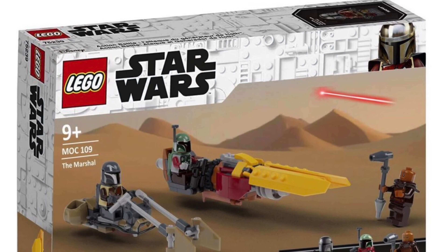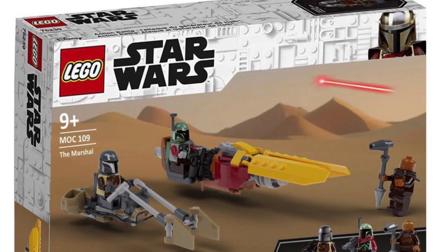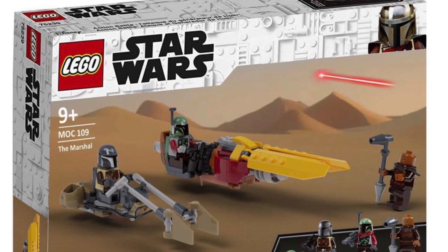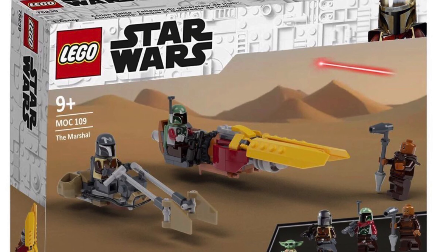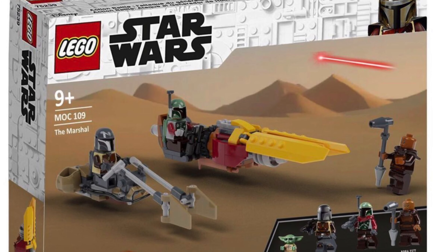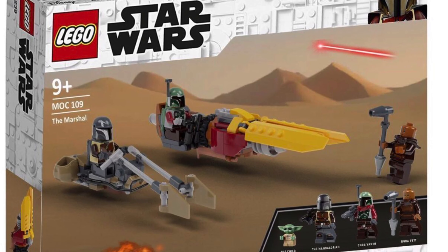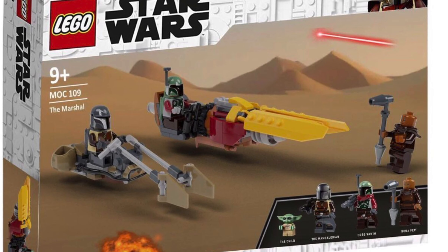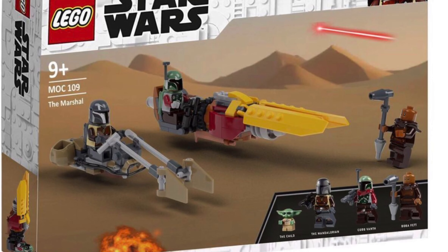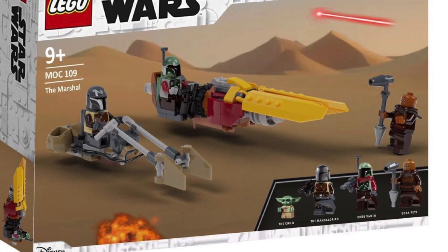In this wave we also got a Mandalorian set — the Encounter on Tatooine — which isn't too bad. Instead, though, why not get a set like this one by BrickWizard59 called The Marshal, where you get the Mandalorian and his speeder along with Baby Yoda, Cobb Vanth and his pod speeder, and Boba Fett — or even a Tusken Raider. There are a lot of possibilities. I think a set including Cobb Vanth or Boba Fett would be a suitable replacement for the Mandalorian set in this alternate reality.